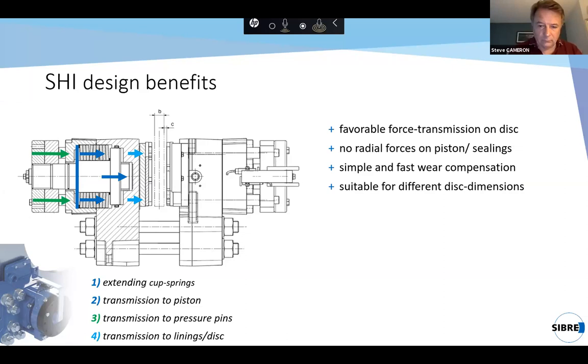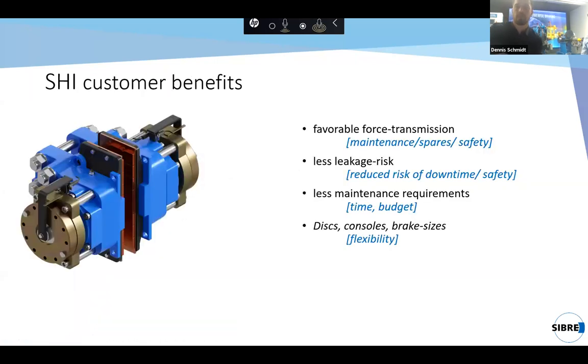Two other advantages are the simple and fast wear compensation, and our SHI is suitable for different disc dimensions — we can provide it with different types of brackets and consoles. These design benefits lead to customer benefits: the favorable force transmission decreases maintenance costs and spare parts costs long term, while increasing the safety level. The minimized risk of leakage reduces the risk of downtime while increasing the safety of the entire application. There are very low maintenance requirements and we provide a package of flexibility with our type of brake.